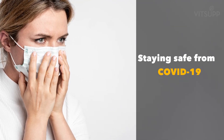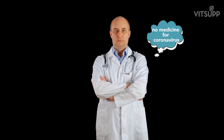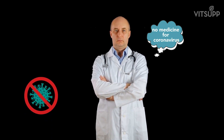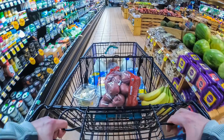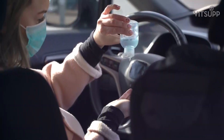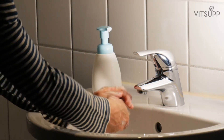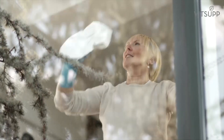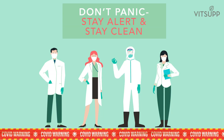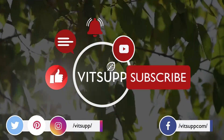Staying safe from COVID-19. While no vaccines have been approved yet for coronavirus, it is possible to minimize the chances of contamination. Since we have to go out for necessary tasks, it is not possible to avoid contact with potential germ sources altogether despite our best efforts. However, if we maintain personal hygiene and keep our homes and surroundings clean, we can stay safe. So don't panic, stay alert and stay clean. If you have enjoyed watching this video, do like, comment and subscribe to our channel. Thank you.